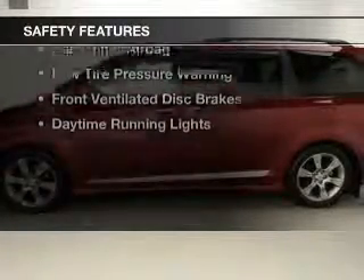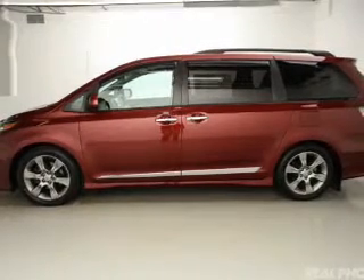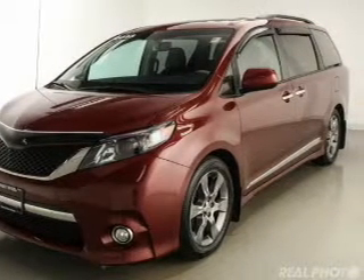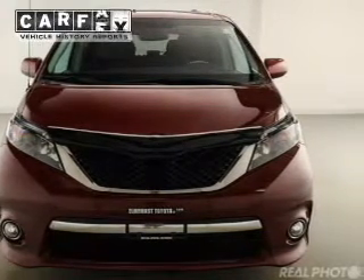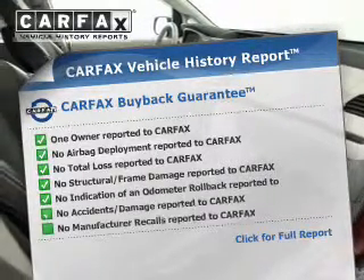Safety was made a priority with these features: curtain head airbags, side airbags, second and third row head airbags, brake assist, traction control, stability control, a passenger airbag, low tire pressure warning, front ventilated disc brakes, and daytime running lights. Rest easy knowing this vehicle comes with a Carfax vehicle history report from Carfax.